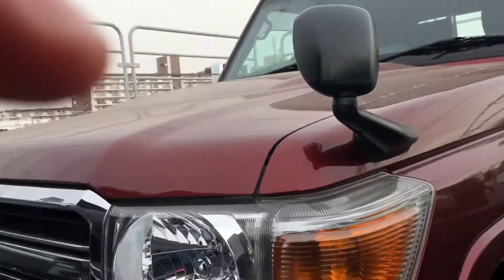Looking underneath, it's very nice and tidy. Just having a quick look around the rest of the car — it's a little bit tough to see unfortunately, but overall the exterior looks clean.